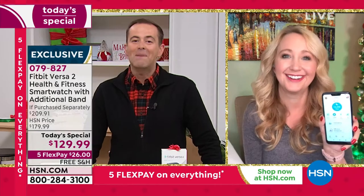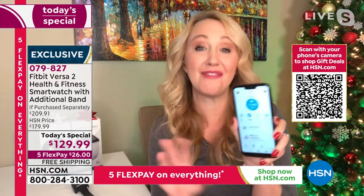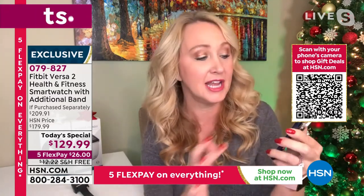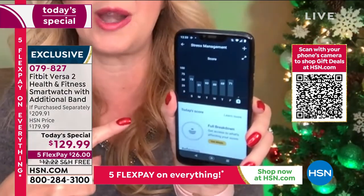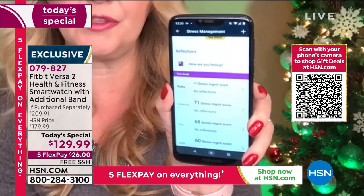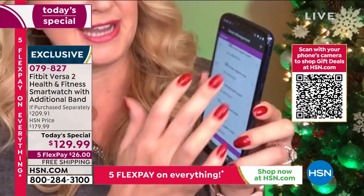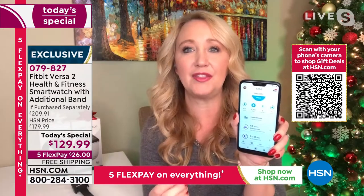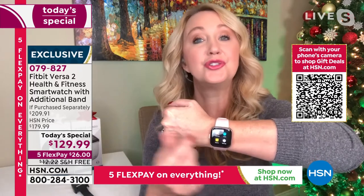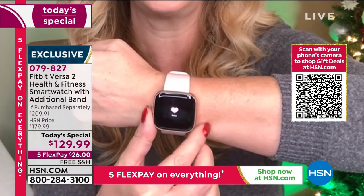Laurie is so excited for you to get the Fitbit Versa 2 home — she's had it on her wrist for a long time and doesn't plan to take it off. This is a very stressful time of year, and the stress management score in the app is very helpful. Just tap and it gives you your score for the day. You can log your feelings and emotions in that moment, and Fitbit gives you steps to help manage that stress — very interesting to look back through days and notice patterns.